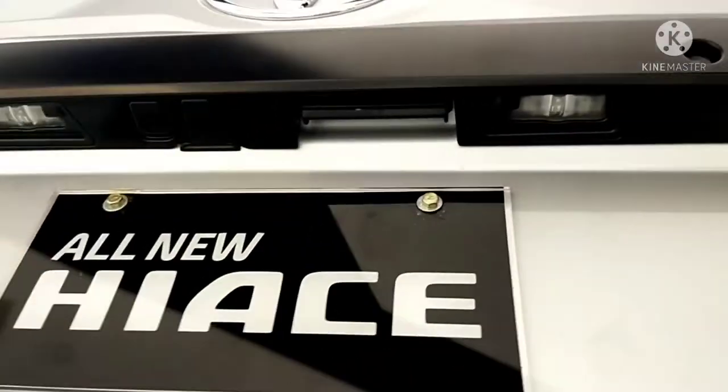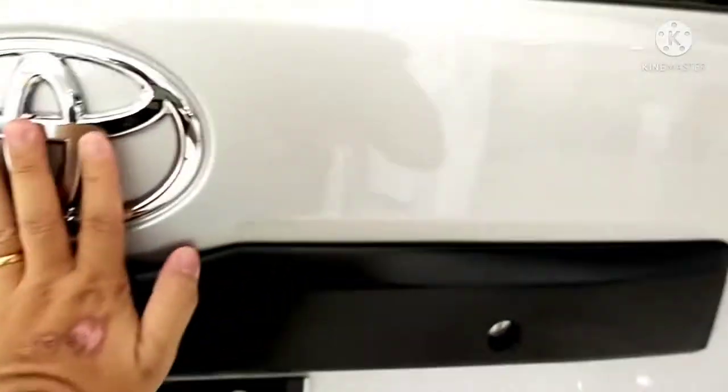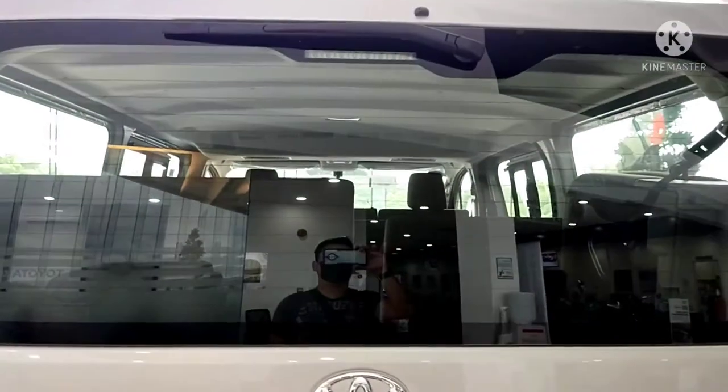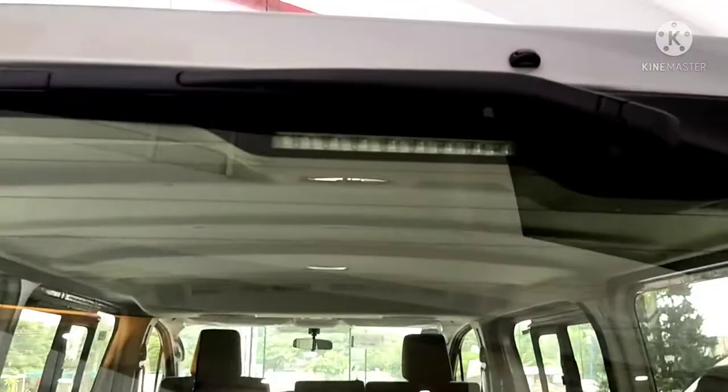There you go, the Hi-Ace. It's amazing — it also has a rear wiper already. Okay, there you go.